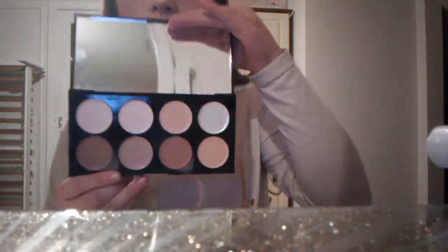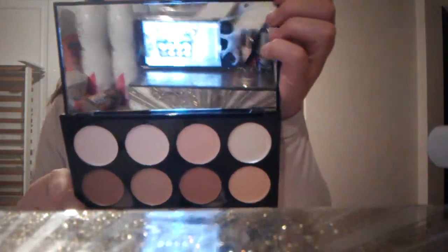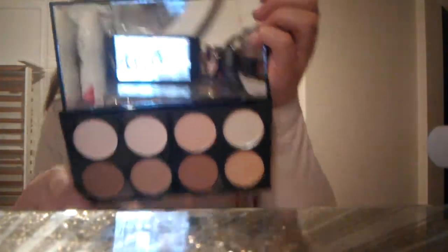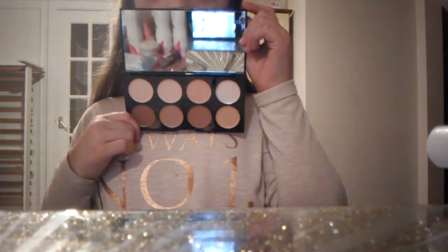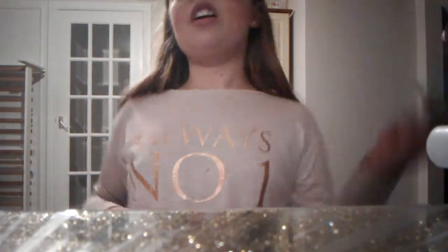These are the contours in the palette. This was £8 and this was £5, that makes £13, and I got one free thing.